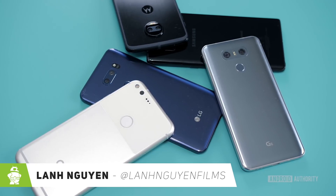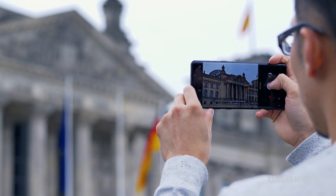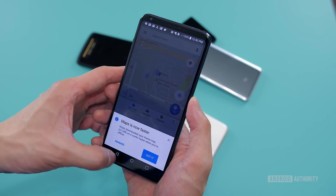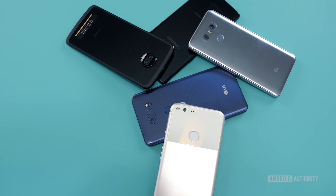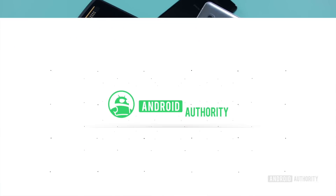Our smartphones can do a lot of different things. They can play music, take photos, provide GPS navigation, scan our fingerprints, and a whole lot more. It's really impressive how much technology is packed into such a small package. But where did all of the technology that we see in our smartphones today come from? Let's take a look.